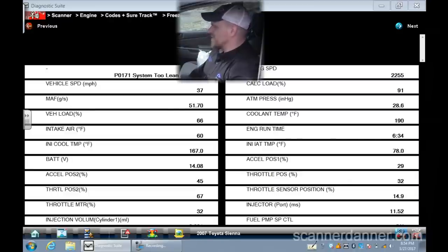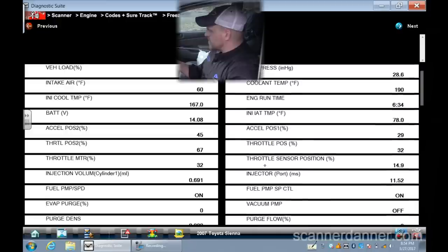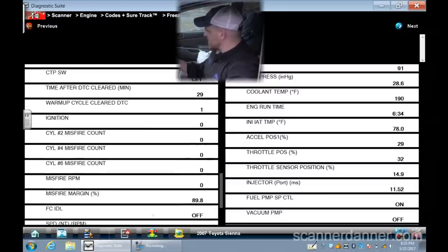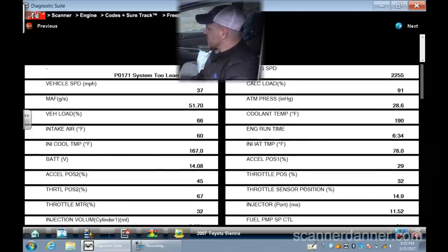From the freeze frame data on the lean codes: MAF is 51.7 grams per second, vehicle speed 37 mph, throttle position two is 67%, throttle position percentage 32%, throttle sensor position 14.9 — so we're at part throttle. RPM is 2,200 and calculated load is 91%. That's interesting.